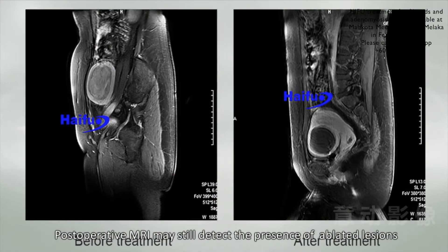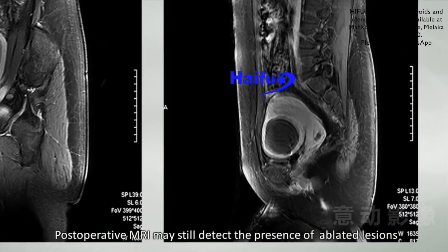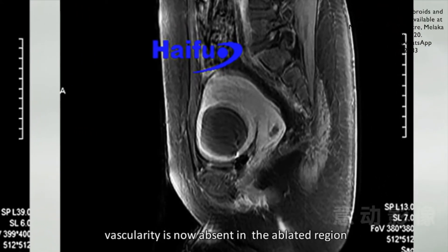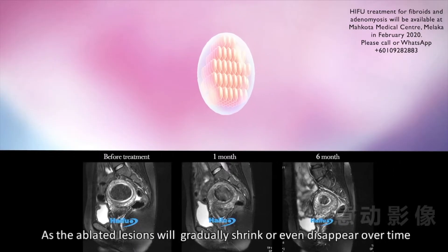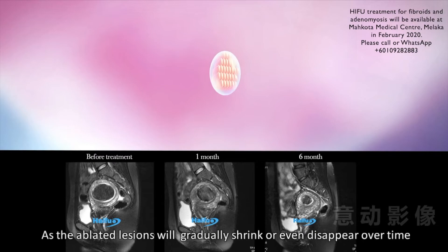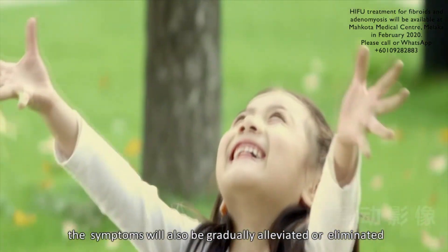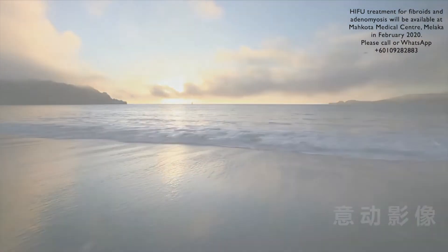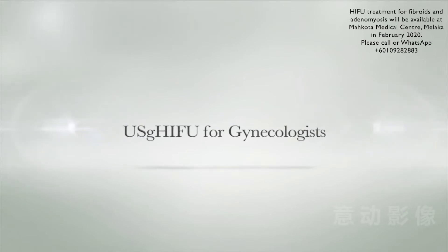Post-operative MRI may still detect the presence of ablated lesions; however, vascularity is now absent in the ablated region. As the ablated lesions will gradually shrink or even disappear over time, the symptoms will also be gradually alleviated or eliminated. Ultrasound-guided HIFU for gynecologists.